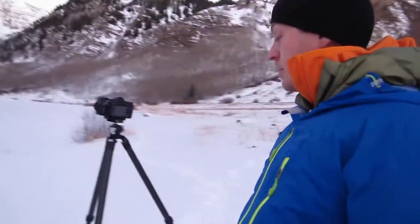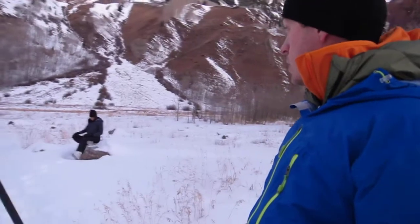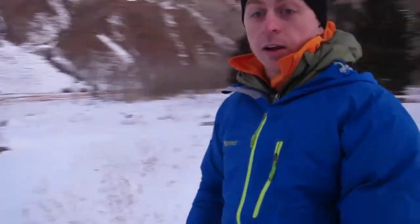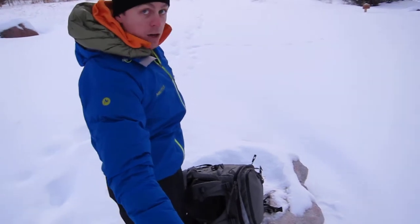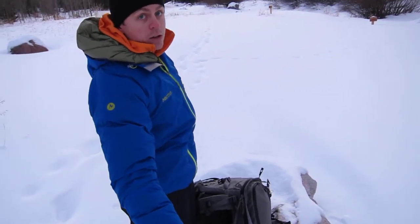I've got my tripod and camera set up right here. Becky is over there hanging out. And then I've got my f-stop bag — you can see that right there — it's doing pretty well, definitely gonna highlight some of the gear. It worked out pretty good, so I'll check back in a minute.